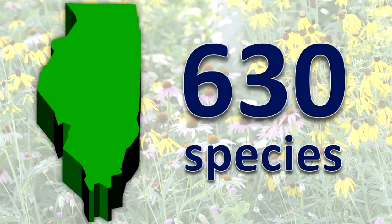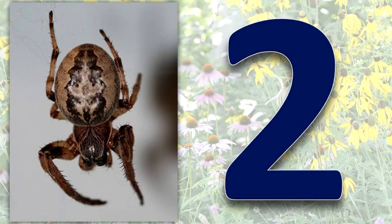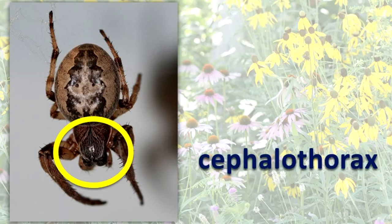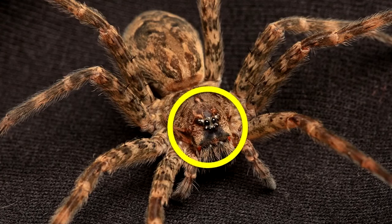More than 630 kinds of spiders have been found in Illinois so far. What do they look like? A spider's body has two main sections: the prosoma, also known as the cephalothorax, and the abdomen. Most spiders have eight eyes.